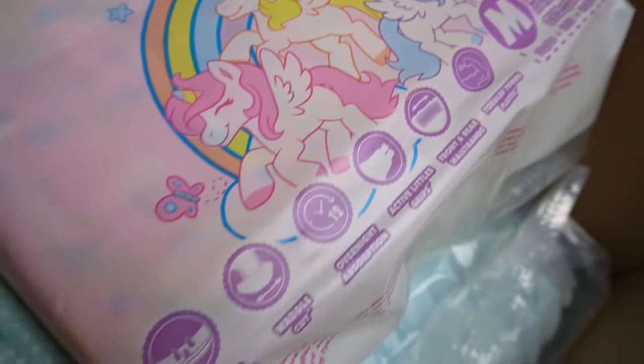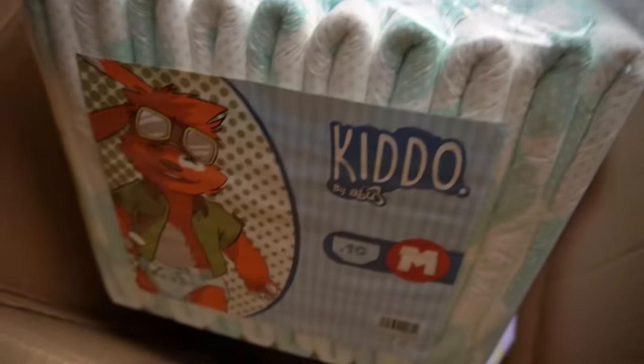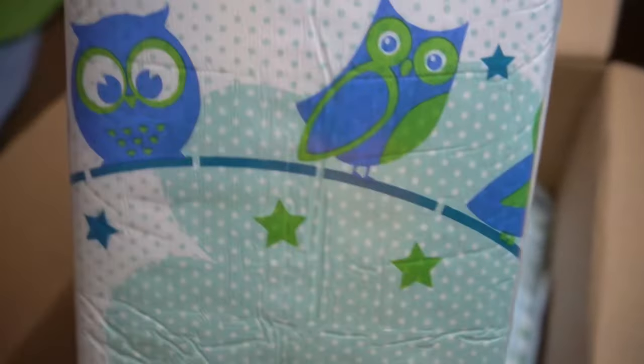It also stands out because of its adhesive — there are only two pieces instead of four, one adhesive per side. Relatively few diapers try this, so I want to test how well it works. I have already tested a few others with only two adhesives, which were rather mediocre — you can check out those videos. I'm curious to see if the Kiddo does a better job.